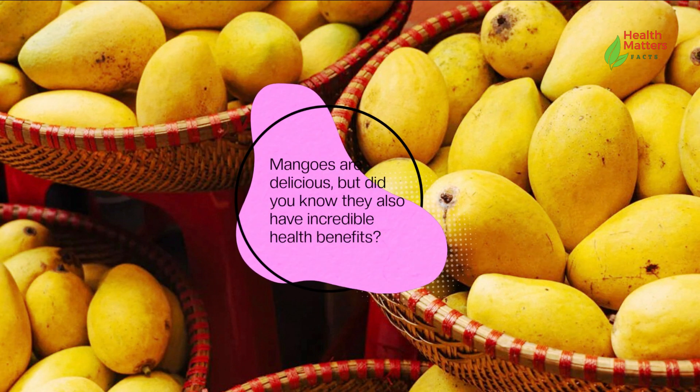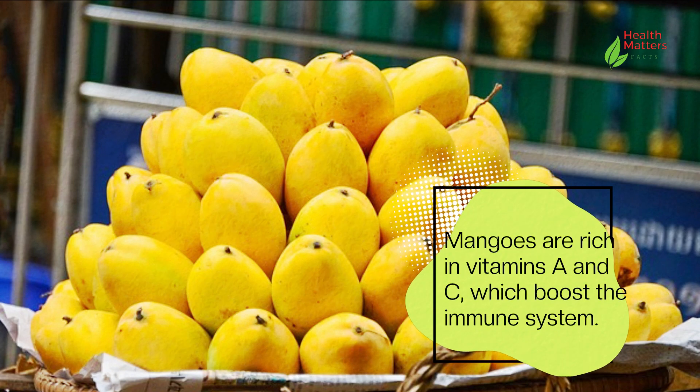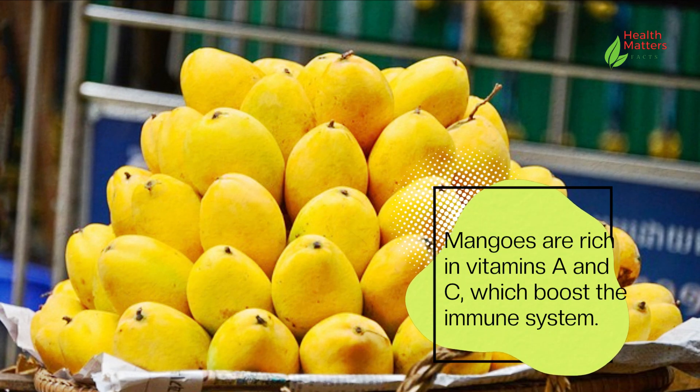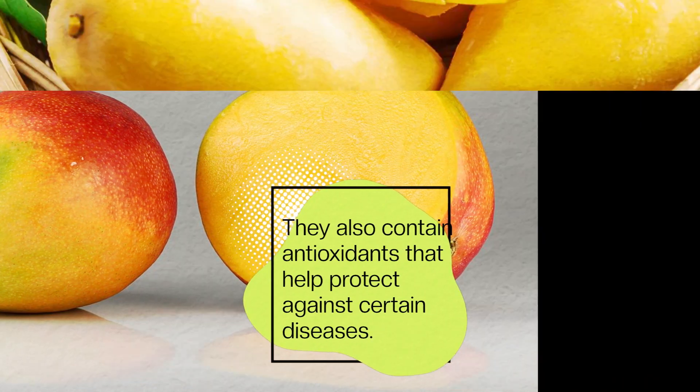Mangoes are delicious, but did you know they also have incredible health benefits? Mangoes are rich in vitamins A and C, which boost the immune system. They also contain antioxidants that help protect against certain diseases.